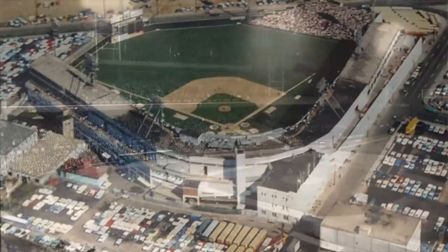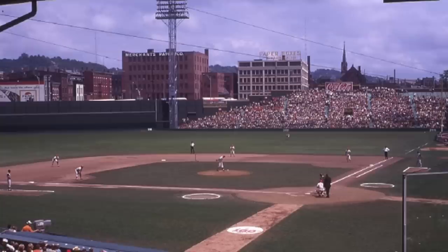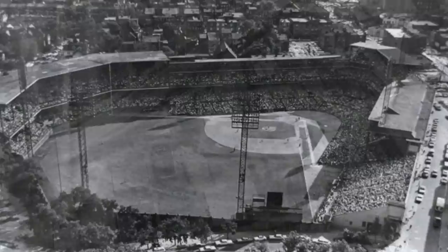The first MLB stadium to install lights in 1935, Crosley Field was the longtime home of the Reds. Located at Finley Street and Dawson Avenue in the outskirts of downtown Cincinnati, the stadium was closed just prior to the Big Red Machine years of the 70s. It was demolished in 1972, and now the space is occupied by several industrial buildings, including a warehouse. Home plate is marked in a humble alleyway.